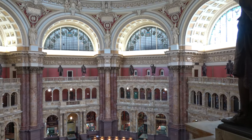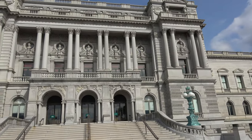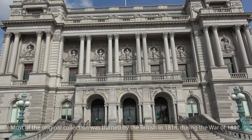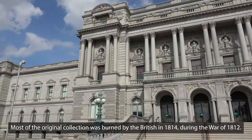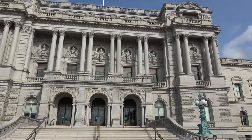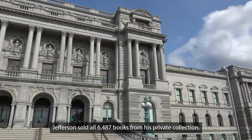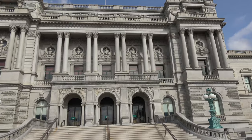You may recognize it from the movie National Treasure: Book of Secrets. This is the Library of Congress, and the British burned it down in the War of 1812. But Thomas Jefferson sold all his personal books for the sum of roughly $24,000, and that was the beginning once again of the Library of Congress.